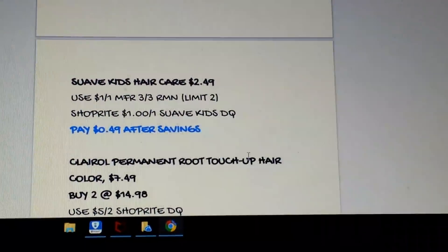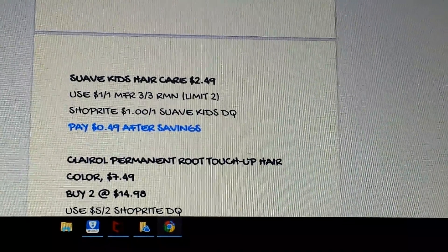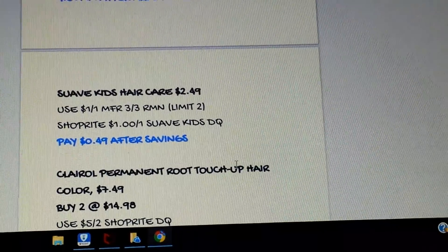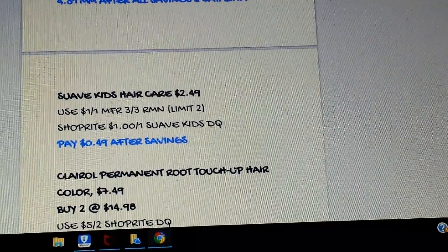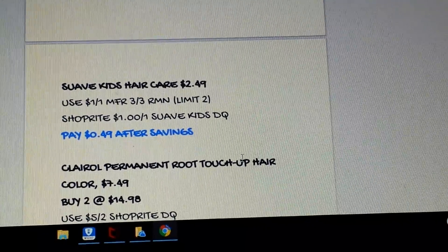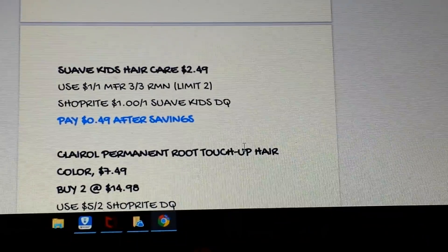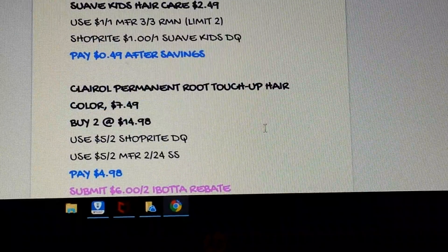Suave Kids hair care — if you need some for the kids, they have it for $2.49. In the 3/3 RetailMeNot there's a $1 coupon (limit two), and there's a ShopRite $1 off-one digital (limit one). Pick up one, use one of those coupons and your digital, and you'll pay 49 cents.